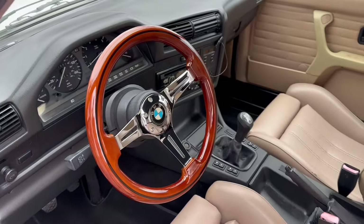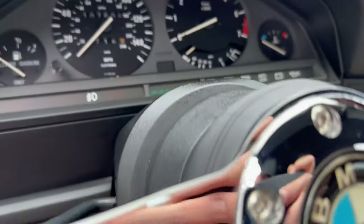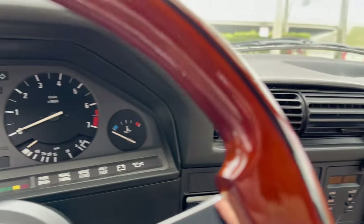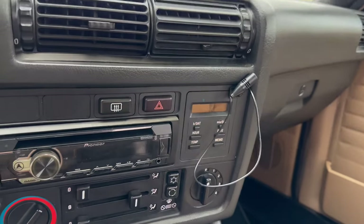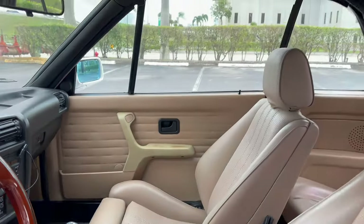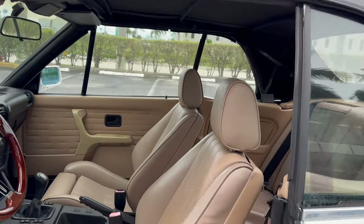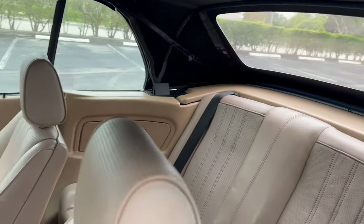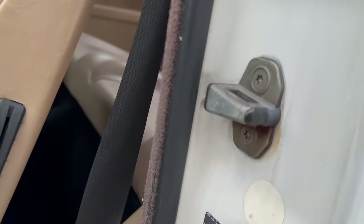Beautiful wood grain steering wheel, 107,000 miles, odometer works, air conditioning works, Bluetooth radio and hands-free works, windows all work — everything works. This car is extremely well maintained. If you're looking for a daily driver or a fun weekend car, this one can do it. Ready to go.